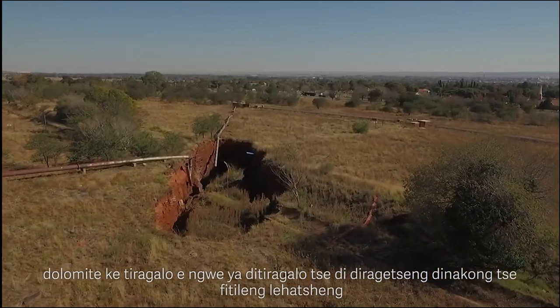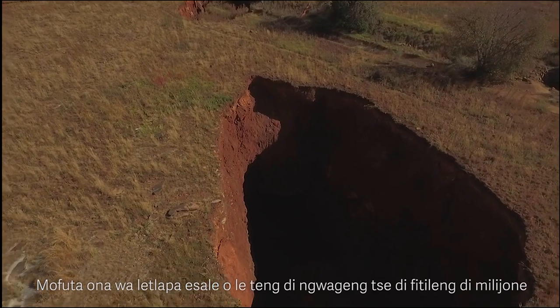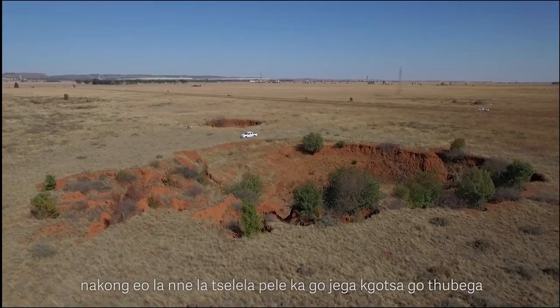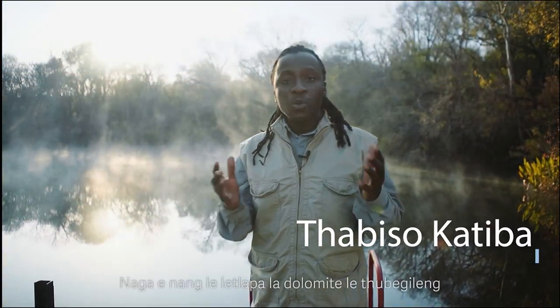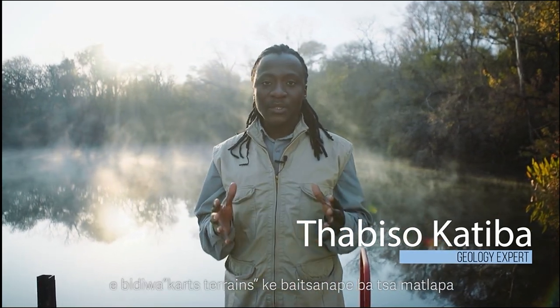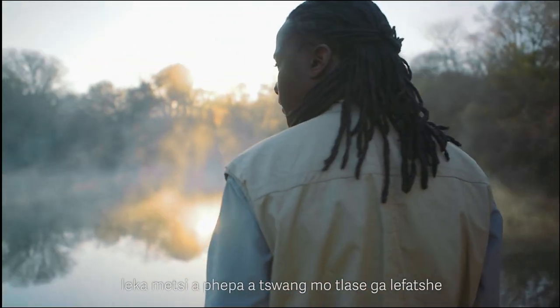Dolomite is one of the oldest geological formations found all over the world. This rock type has been around for millions of years and over this very long period of time continues to dissolve, leaving it highly weathered for the most part. These highly weathered dolomite terrains are known by geologists as karst terrains. Karst terrains are rich in a variety of plants and animals and are well known for their fresh underground water sources.